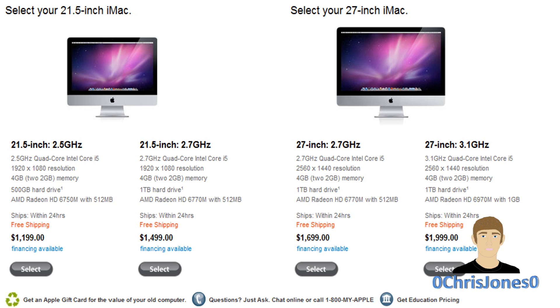Of course there are upgrades you can do, such as a larger hard drive, a solid-state drive, more memory, and an Intel Core i7 processor. On the 27-inch iMac, the stock model comes with a 2.7 GHz Intel Core i5 quad-core CPU, a 2560 by 1440 beyond-1080p HD resolution LED backlit IPS display, 4 gigabytes of DDR3 memory, a 1 terabyte hard drive, and an AMD Radeon 6770 mobile graphics card with 512 megabytes of RAM.